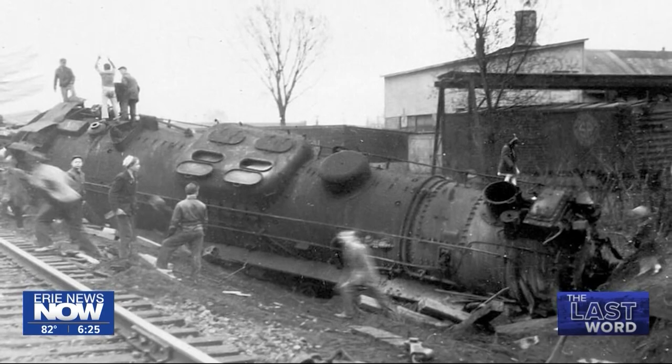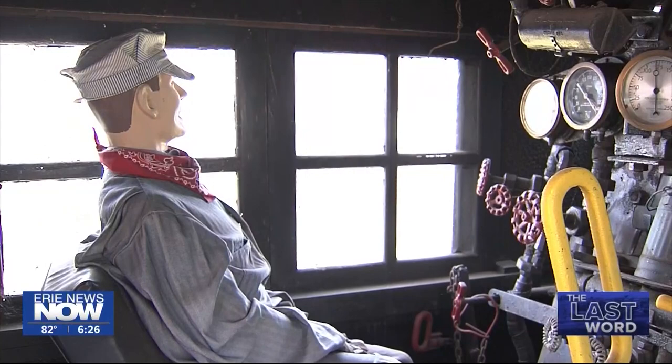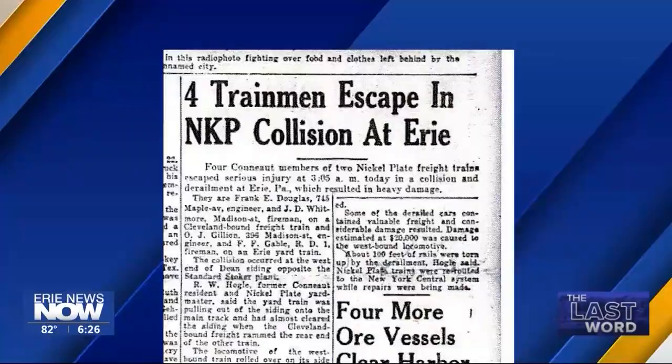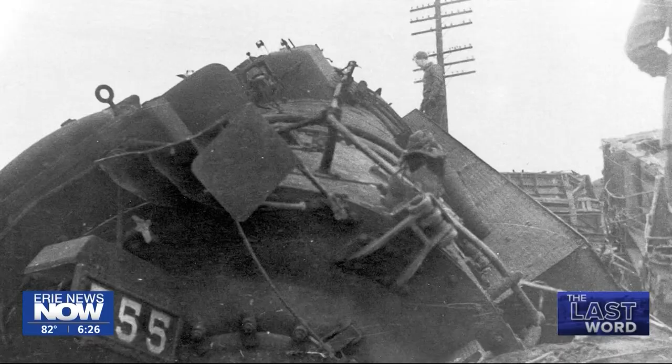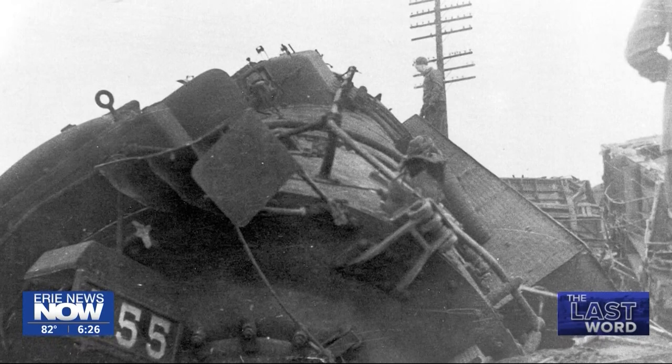There are cramped quarters inside the 755, but according to reports in the Erie and Conneaut newspapers, no one on board was seriously injured. The newspaper reports said three freight cars on the other train also derailed. Fortunately, no one on that train was seriously injured either. The trainmen riding on the local — probably in the caboose — saw it soon enough that they actually jumped off and were not hurt.